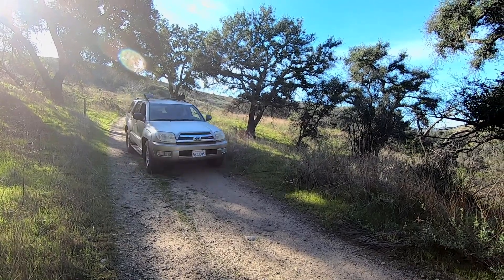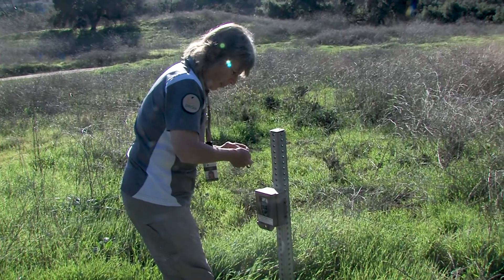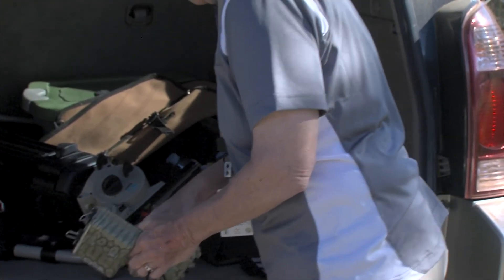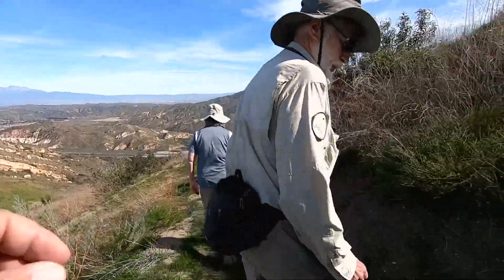Every week, volunteers retrieve these images. We're with Linda Horn and Peter Wetzel, driving into Weir Canyon, our first camera stop — 39 images, five cameras to go — up some steep, winding, one-way roads, including a few hikes.